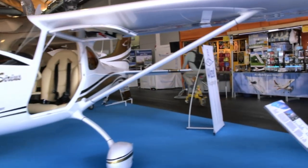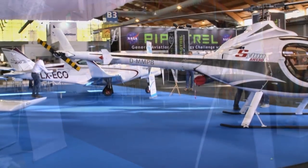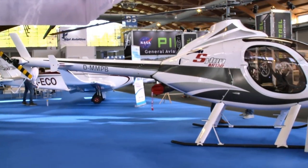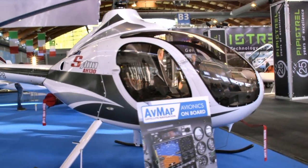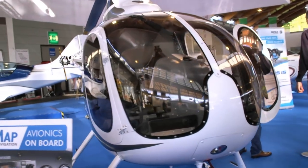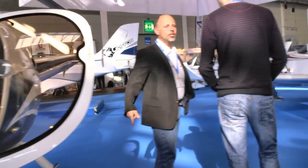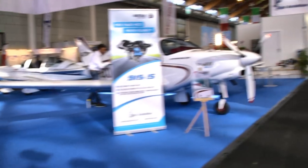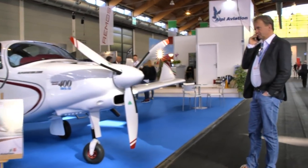Alpi Aviation is another company we don't know well in the US, but they've been in the European market for many years. This company has made these handsome fixed-wing aircraft. I don't know if they're representing the helicopter we just passed by or not, but Alpi Aviation has several models as you see in their display here.